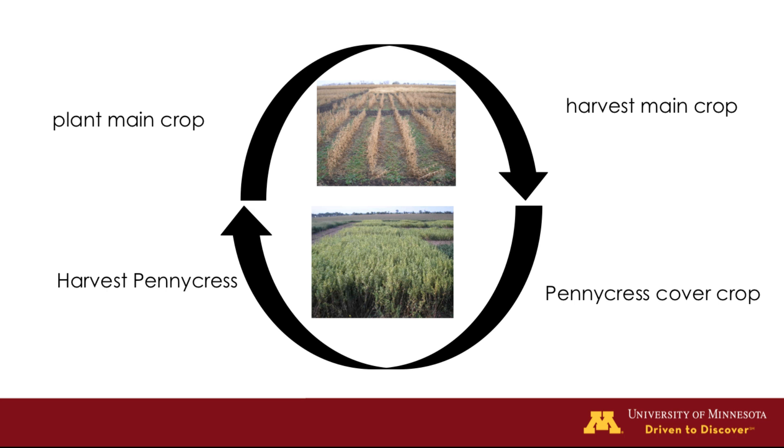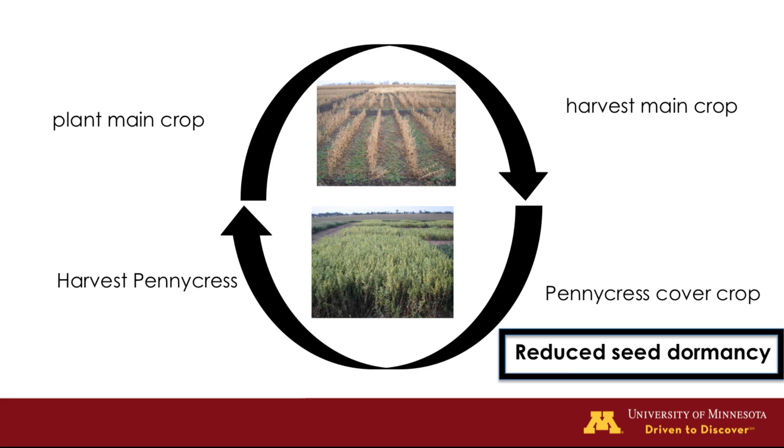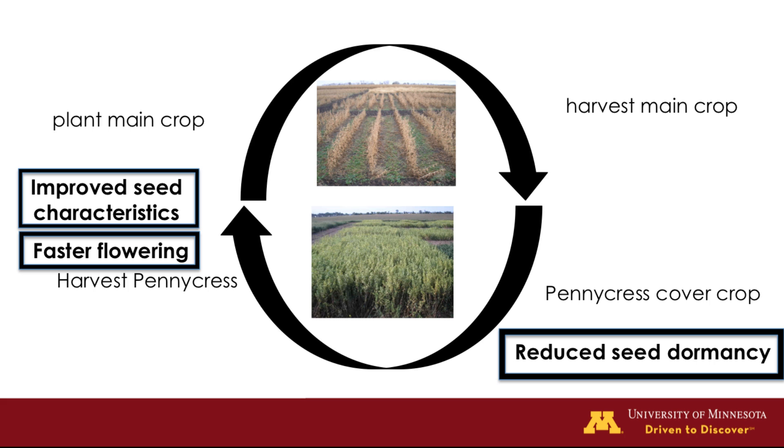Even though pennycress has been shown to be an effective cover crop, we're interested in making targeted improvements to important agronomic traits. For example, pennycress has been shown to have relatively high levels of seed dormancy, which means that not all of the pennycress seed a farmer plants will germinate quickly. Other traits we're also interested in improving are increasing the rate of flowering in the spring so that we can harvest the pennycress seed as early as possible to allow for fast planting of the traditional main crops. We would also like to improve seed characteristics like seed size, increase the amount of seed a single plant produces, and further improve the oil quality and quantity in the seed.